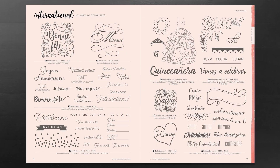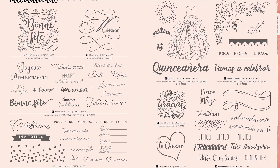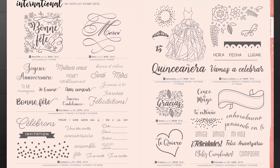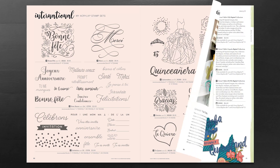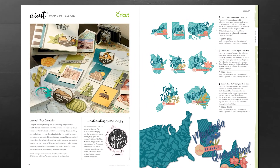We are excited to showcase our brand new international stamp set section. You can see a variety of different stamp sets in different languages available to purchase right out of our Annual Inspirations idea book.